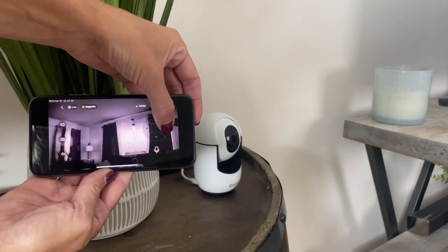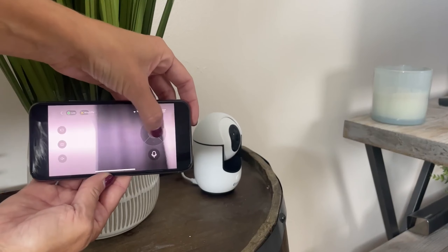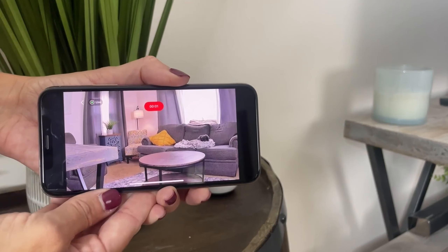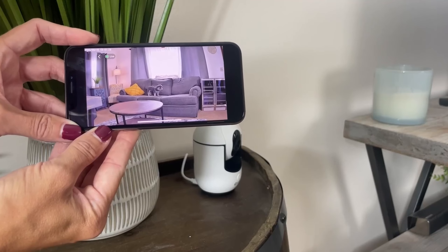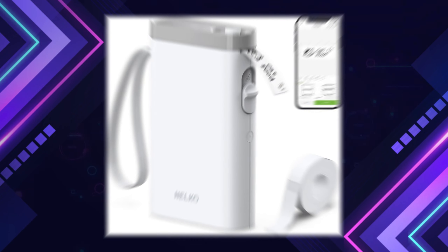Two-way audio and a one-click call feature make communication easy, letting you talk to family or deter intruders directly through the app. Its 360-degree pan-tilt rotation provides complete room coverage with no blind spots. Storage options include cloud and TF card support with three days of free cloud storage. Compact, powerful, and user-friendly, this camera is a reliable choice for peace of mind at home.